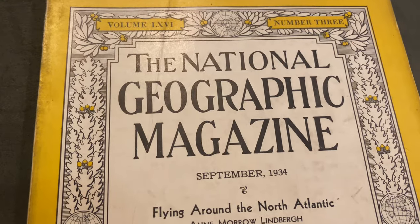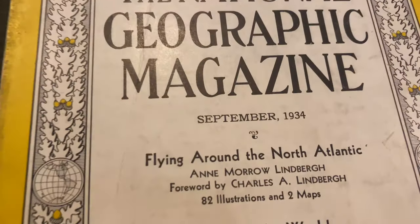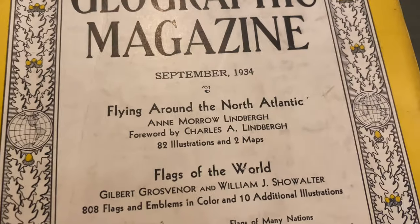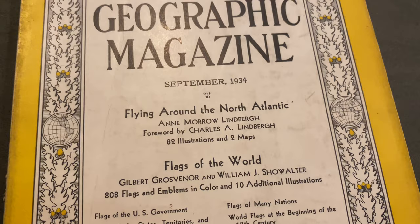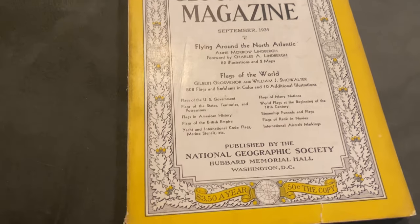The National Geographic magazine, September 1934. There are some videos you can — will effort and prevent it from getting cuddly — the other thing.